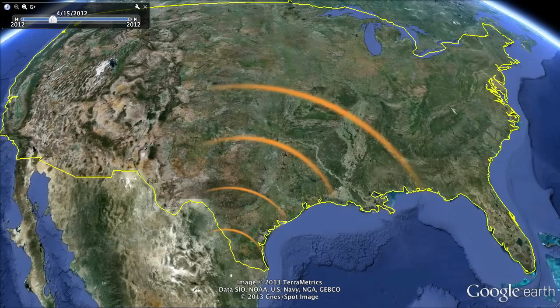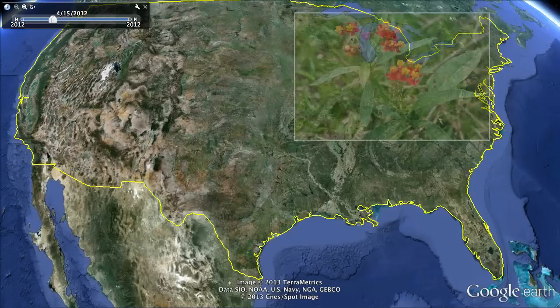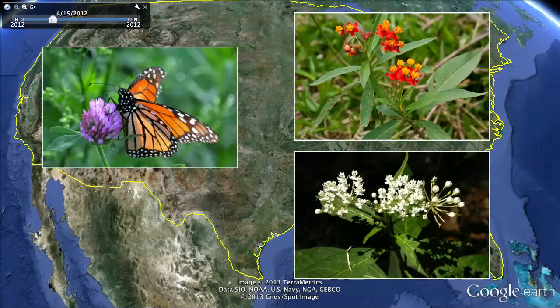If you imagine monarchs as kind of this wave of insects moving northward and eastward, they're looking for specific kinds of habitat along the way. Habitat that must include milkweed. It's the only kind of plant that the caterpillars can eat, as well as other nectar sources for the adults.